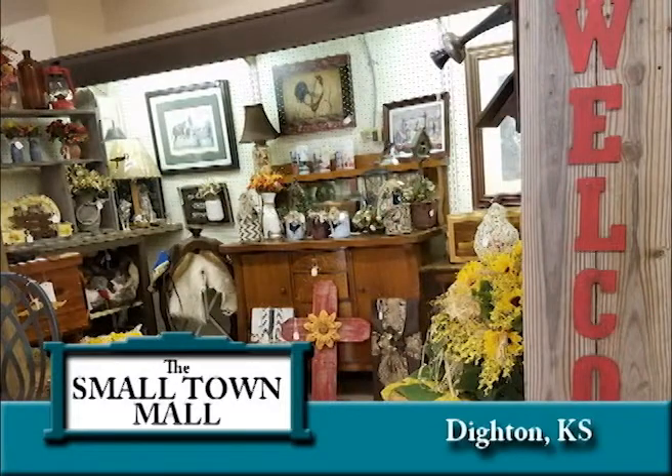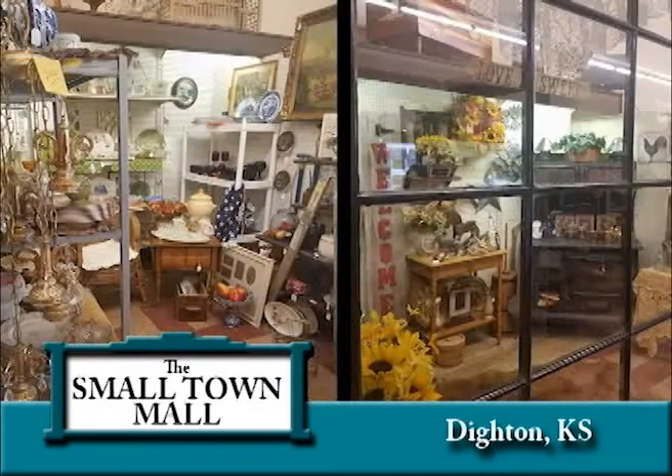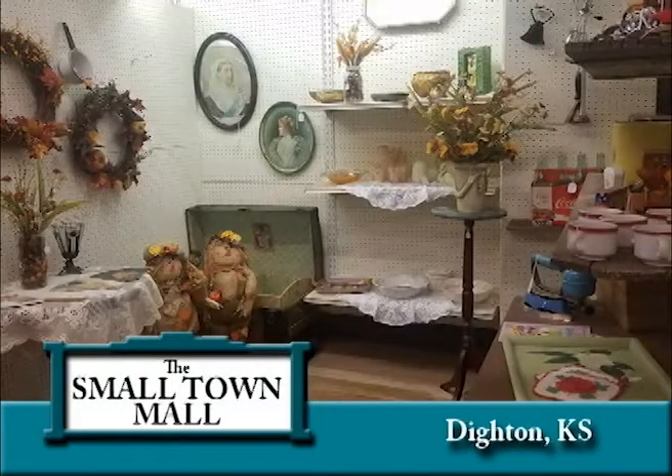Joyce transformed the former Dighton hometown hardware store, filling the 10,000 square foot, 100-year-old building with a variety of goods and services. The newly renovated store now houses six unique departments. With the community being so small, we have to offer a little of everything, Joyce shared.